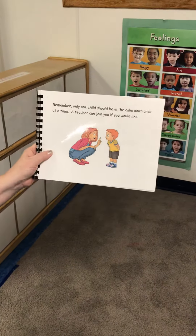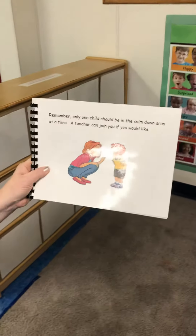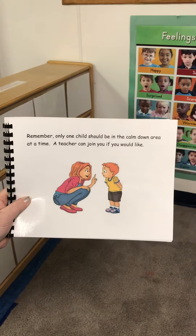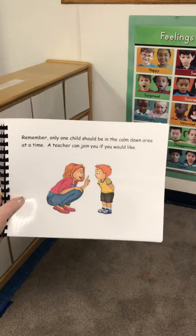Remember, when you go to the Calm Down Area, only one friend can be in the Calm Down Area at a time. A teacher can join you if you would like them to help you.